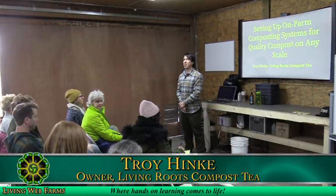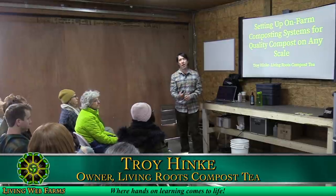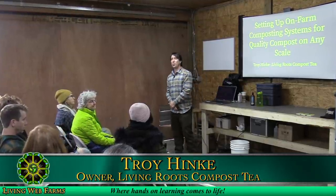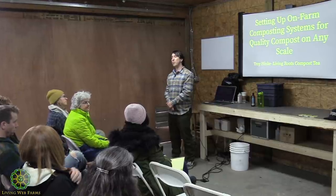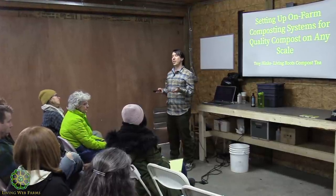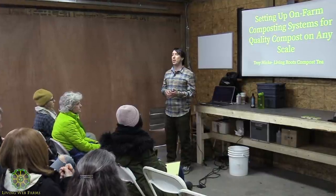My name is Troy Hinke and I'm the owner of Living Roots Compost Tea. I was brought here to give a day intensive on compost tea, but to get good compost tea we need to have a bit of knowledge of the soil food web and compost.